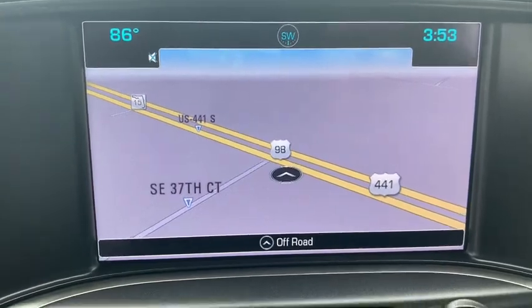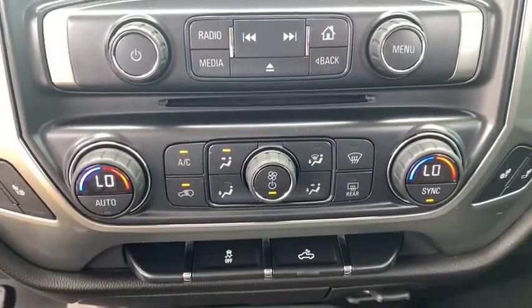Panic alarm, brake assist, HD radio, overhead console, tachometer, Sirius satellite radio.